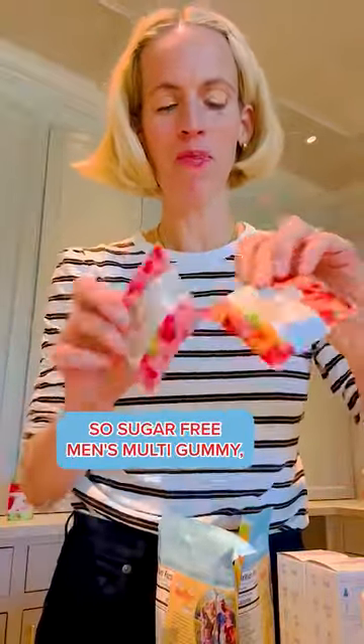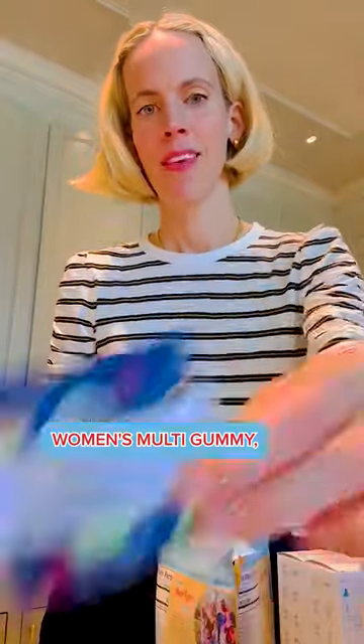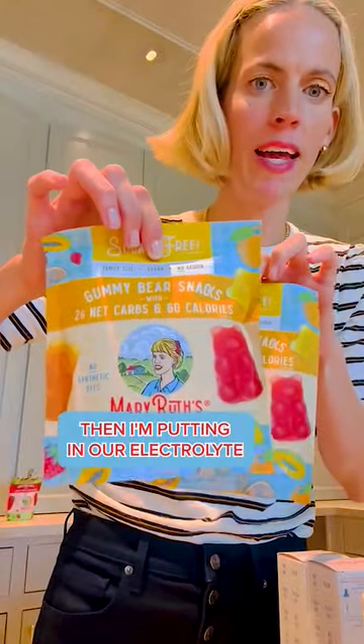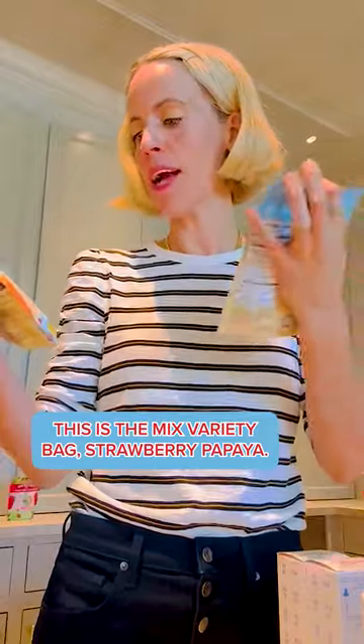First thing I picked was just some samples: sugar-free men's multi-gummy, women's multi-gummy, a sample of immunity gummy — this is raspberry lemonade. Then I'm putting in our electrolyte and fiber sugar-free gummy snacks. This is the mixed variety bag — strawberry papaya in orange.